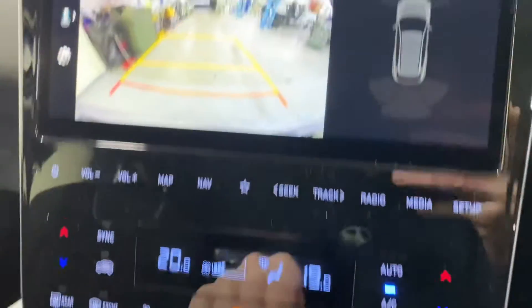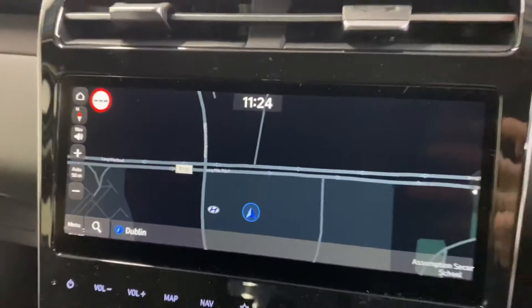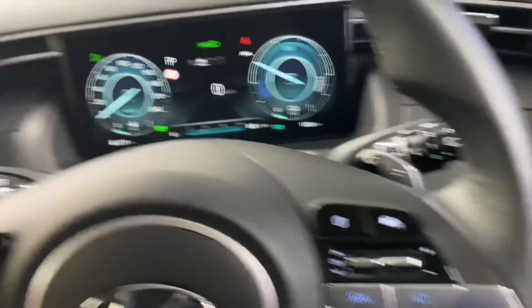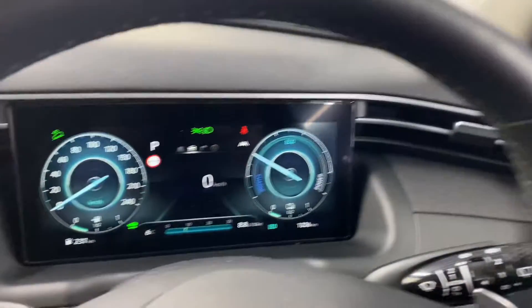It has a touchscreen radio which includes a reverse parking camera and sat-nav. There's Bluetooth and cruise control on the leather steering wheel. You've also got paddle shift gears for manual changes, front and rear electric windows, and electric adjustable and retractable wing mirrors, all coming as standard.